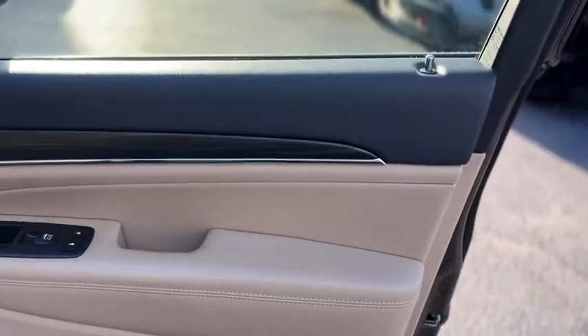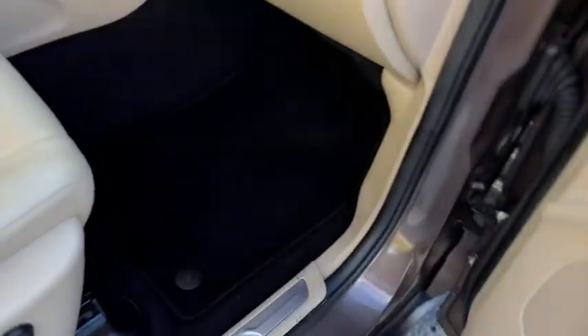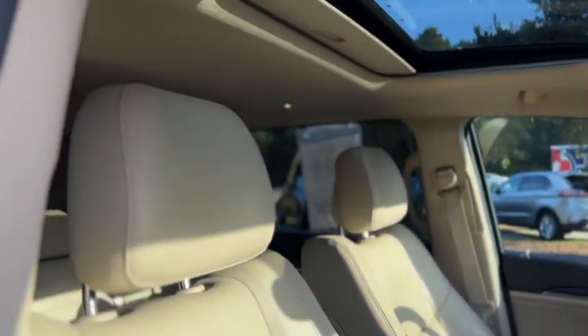Inside, you have a black and tan two-tone interior with dark wood trim. It does have carpeted floor mats, a full-powered passenger seat, and leather seats.